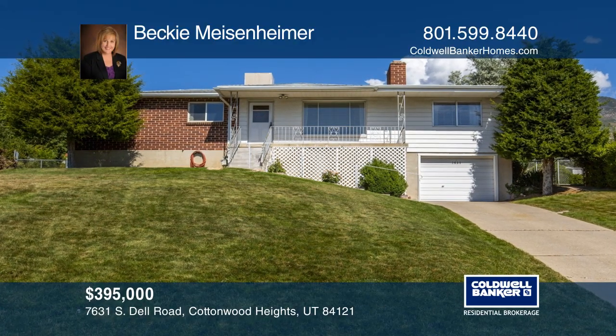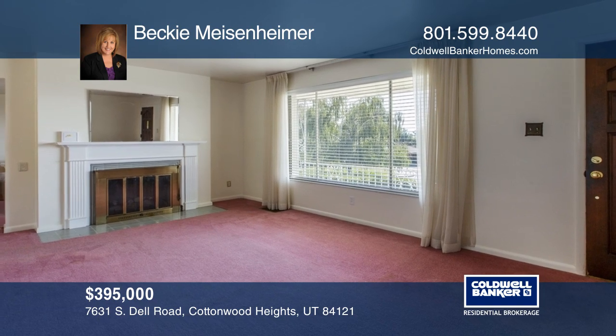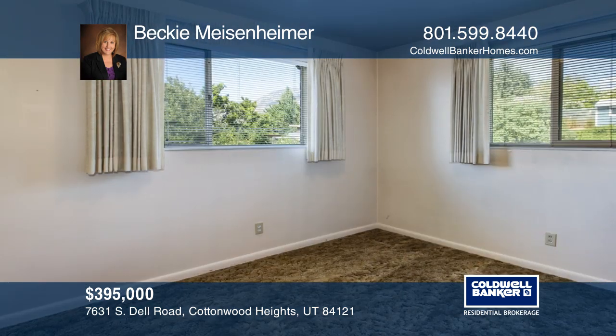This Cottonwood Heist Brick Rambler has been lovingly cared for by one owner. The interior has an added bonus room next to the kitchen, updated vinyl windows, and a wood-burning fireplace.